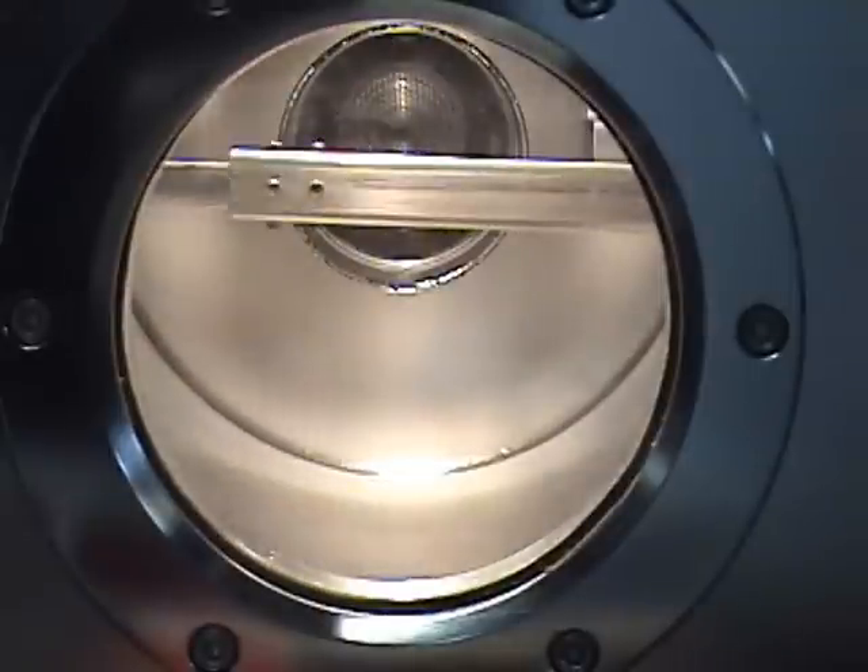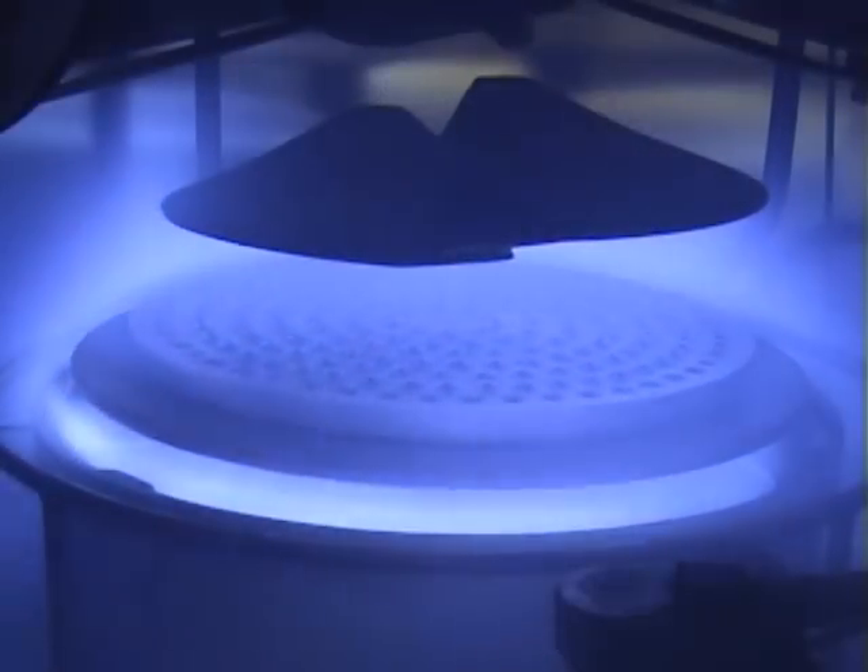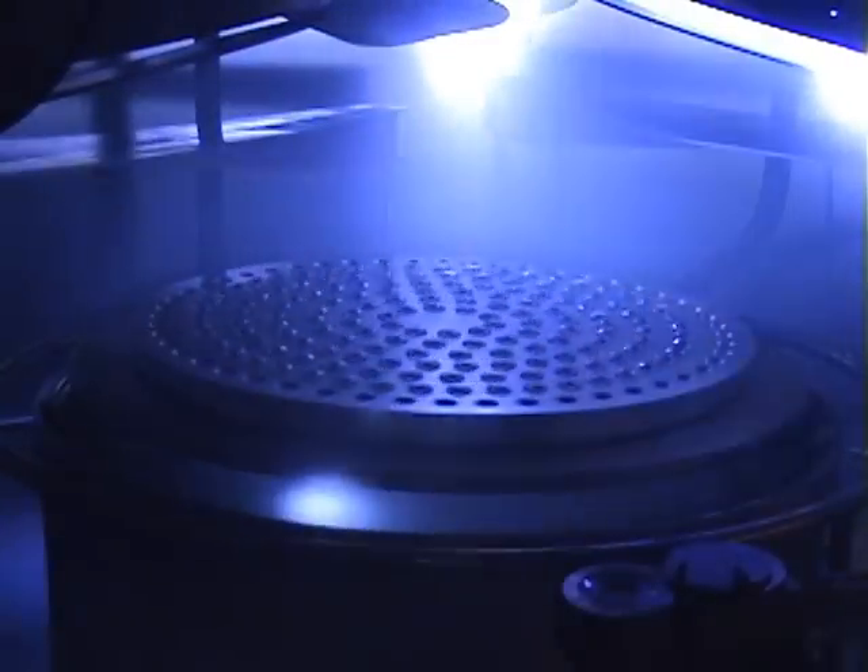The machine opens its load lock and the stones are ready to enter the chamber. After a process of leveling and balancing the atmosphere in the main chamber, the coating startup begins.